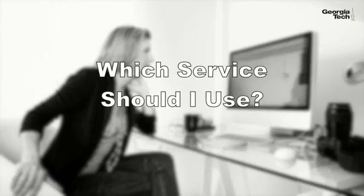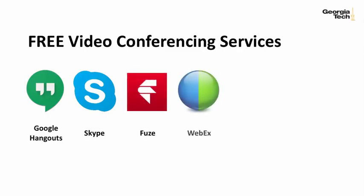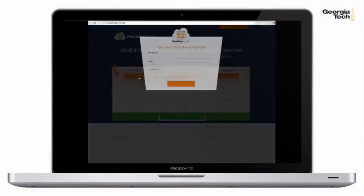Now, what video conferencing sites should you use? I'm only going to mention free sites, some or all of which you may already be familiar with. These include Google Hangouts, Skype for Business, Fuse, WebEx, GoToMeeting, and Meeting Burner. Before you move on, take some time to explore some of the sites and then choose one and set up an account. If you have an account with one tool already, how about trying a different one to explore other services?